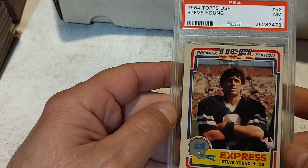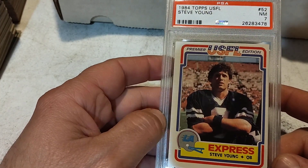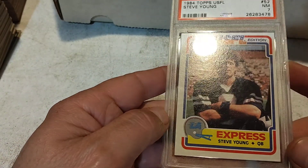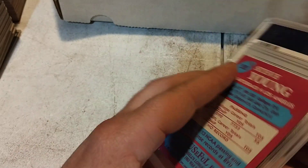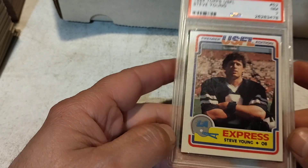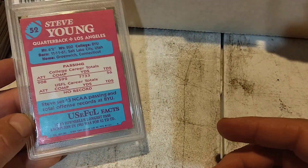The last one I want to show is the Steve Young, which came in a PSA 7. Again, Topps USFL, Near Mint 7 — great-looking card, and just part of a great set. This one probably could have gotten a 6 because it is pretty significantly off-center, but just a great group of cards overall.